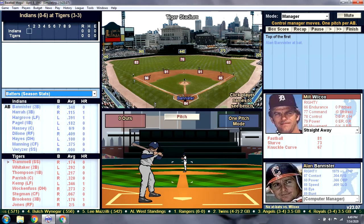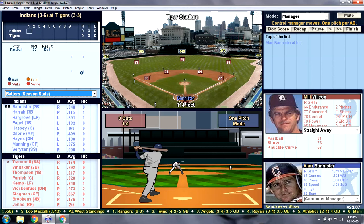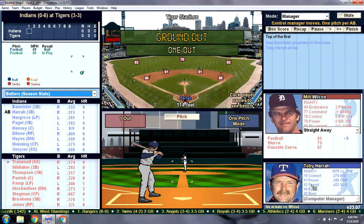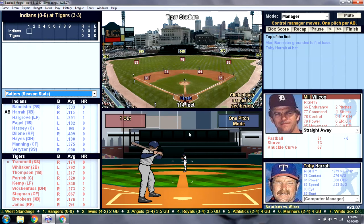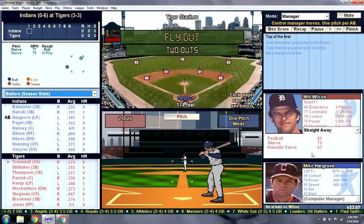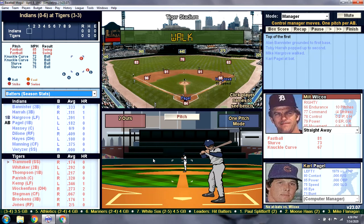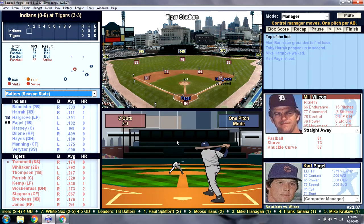Milt Wilcox started off against Alan Bannister — ground out to first base. Next up is Toby Herra, third baseman for the Indians — flying out to Whitaker. Batting third for the Indians is Mike Hargrove, the human rain delay. He led the league four times in walks, and he walks his first time up. Playing first is Carl Pagel, who pops up to the catcher.